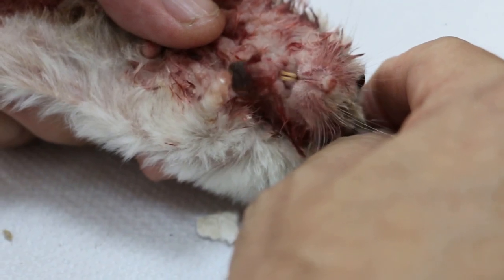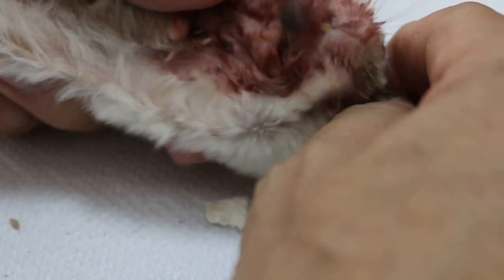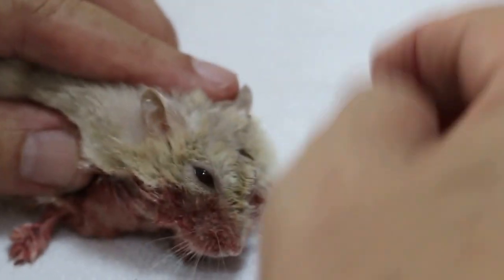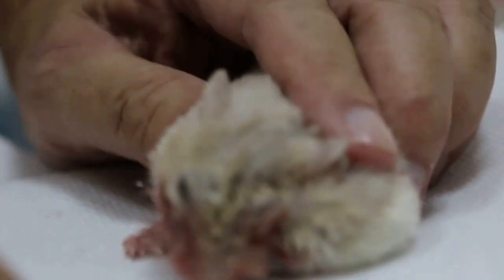The operation will be to remove the lump, which will involve part of the lips. So we'll let it heal normally by granulation, but the chances are not so good for this hamster because the lip is involved. If the lump were elsewhere, it should be okay.